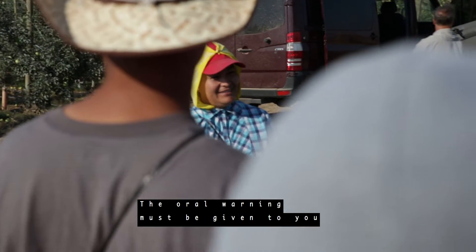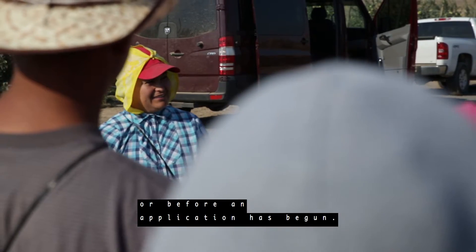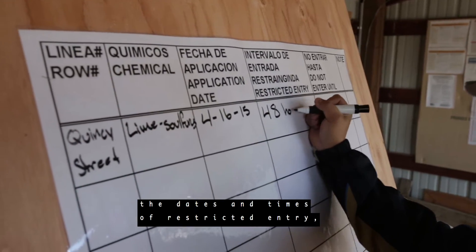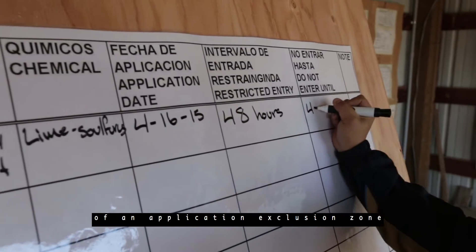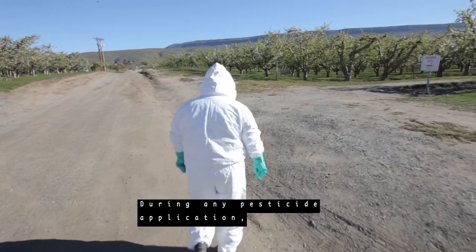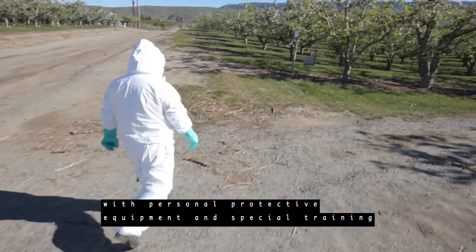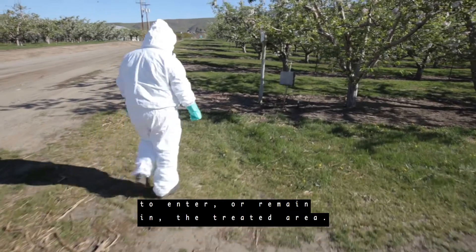The oral warning must be given to you at the beginning of your work period, or before an application has begun. The information you will be given includes the location and description of any treated area, the dates and times of restricted entry, and instructions to stay out of an application exclusion zone while the pesticide is being applied. During any pesticide application, it is your employer's responsibility to allow only employees equipped with personal protective equipment and special training to enter or remain in the treated area.